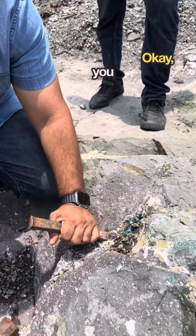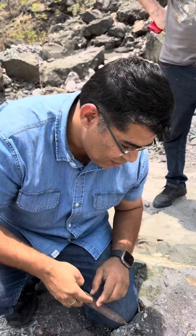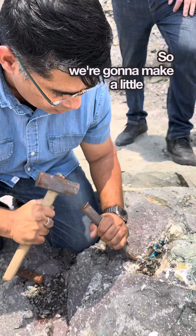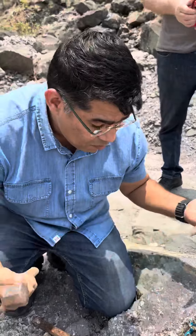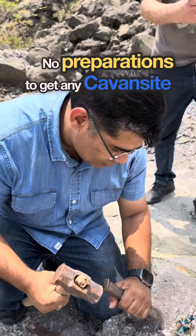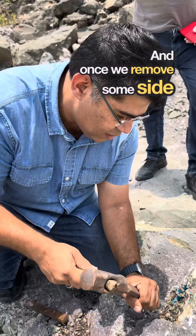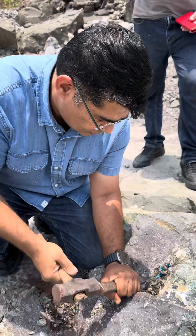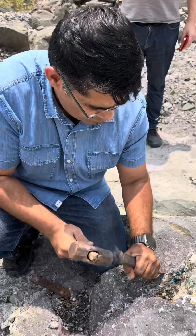Right, so first we are going to go with a pointed chisel because we want to make space here. There's no 100% guarantee that it's going to come out because we are just using old stone edge tools — no preparations. It's a chance thing. Once we remove some side material, then we're going to use a flat chisel to get it out.